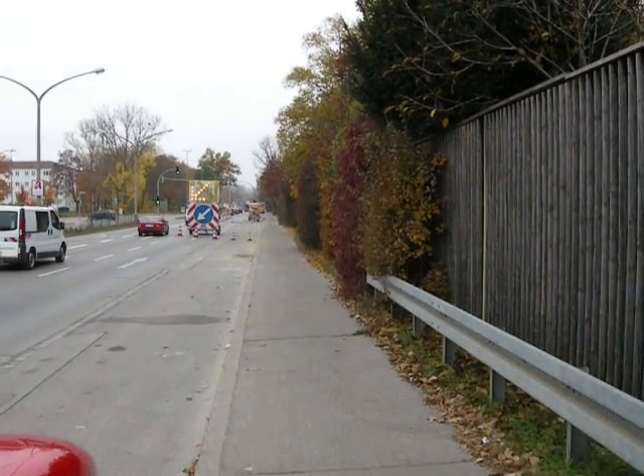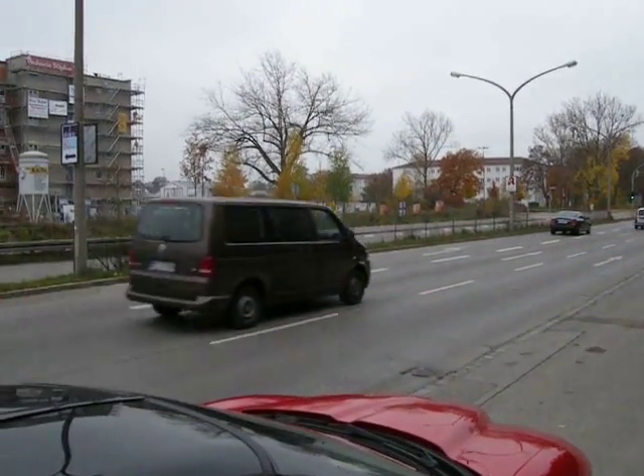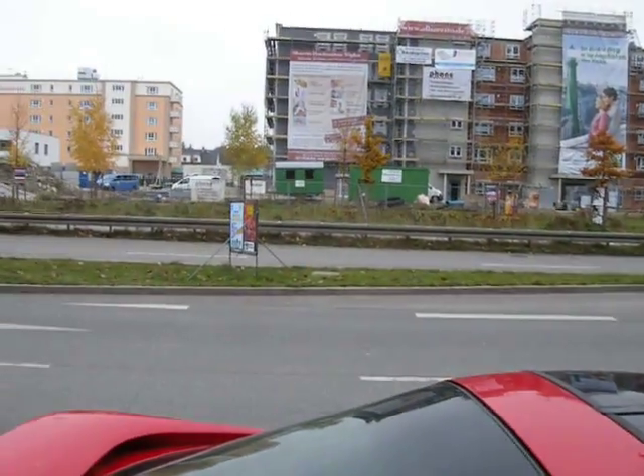And that pretty much wraps up where we're at right now. One more quick glance across for that last look. It is 7 November 2011.